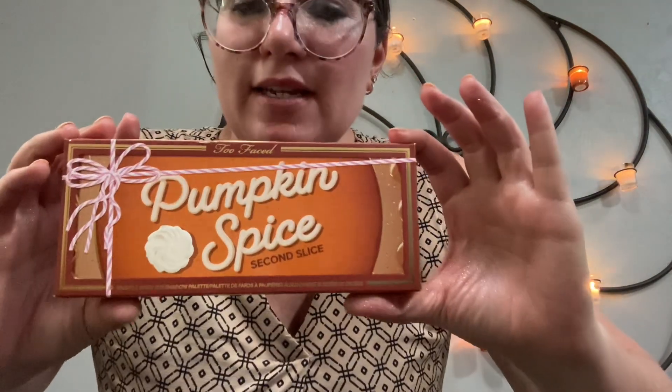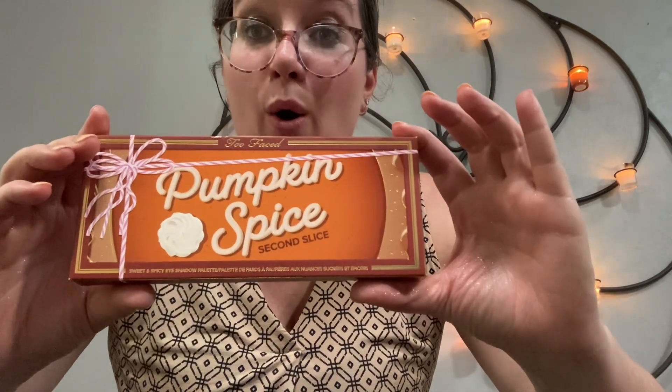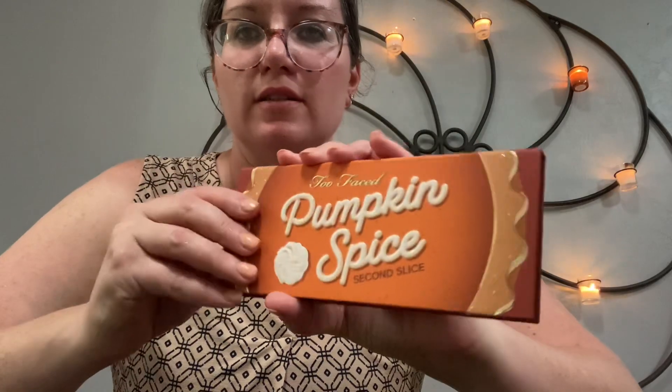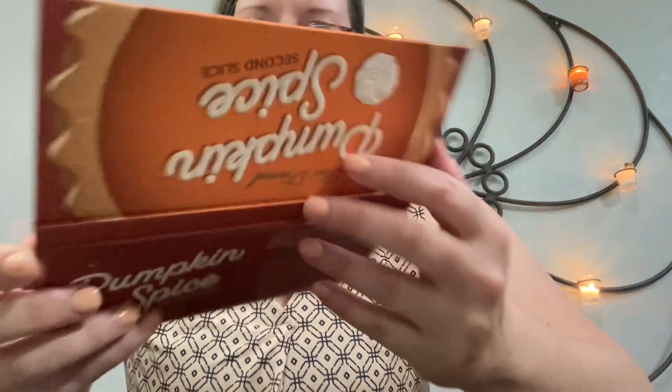Last but not least — Pumpkin Spice by Too Faced. It smells like pumpkin spice and I got it for $24. So let's go ahead and open this and see what we've got. Here's the packaging, it's really pretty, a little glossy. These are all of the shades, and there's a mirror that comes with it. I like it a lot so far. I'm very thankful for this and I can't wait to put it to use.